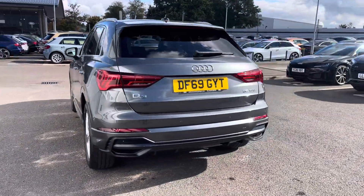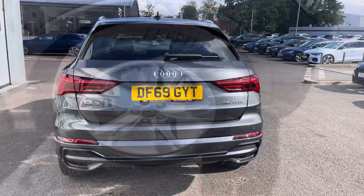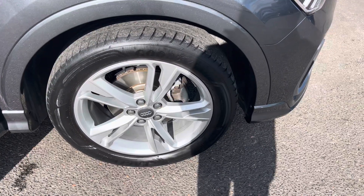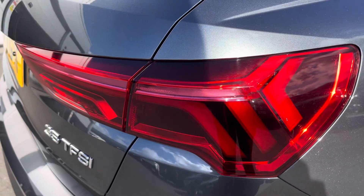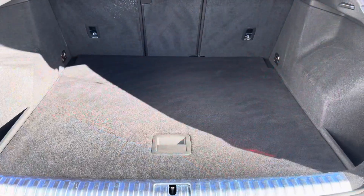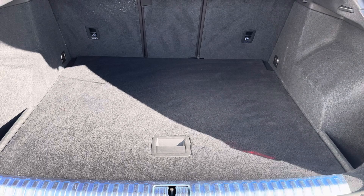This Audi Q3 S-Line 35 TFSI is finished in Daytona Grey and complemented nicely with the gorgeous 19-inch 5 twin-spoke design alloy wheels, LED headlights and LED rear lights, which are really illuminating, and enough room inside the boot for three adult-sized suitcases to be placed in.